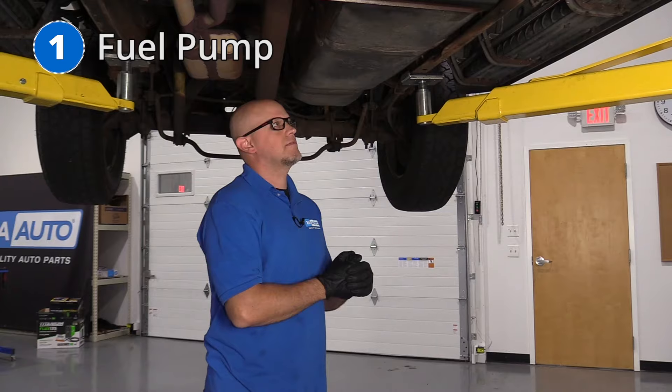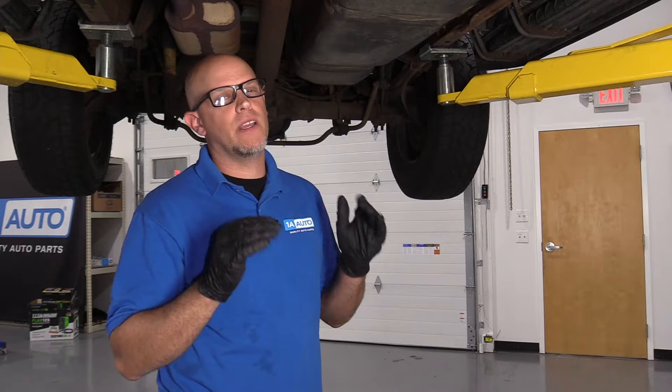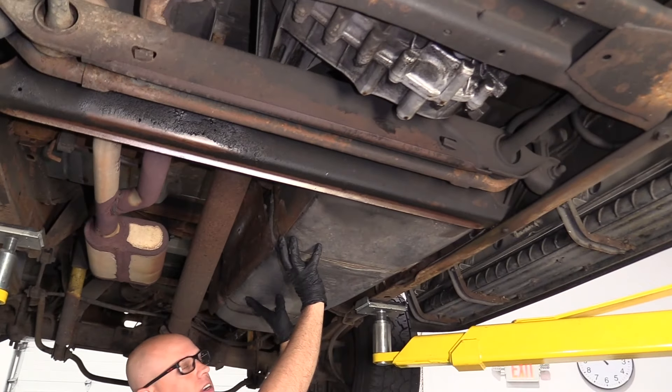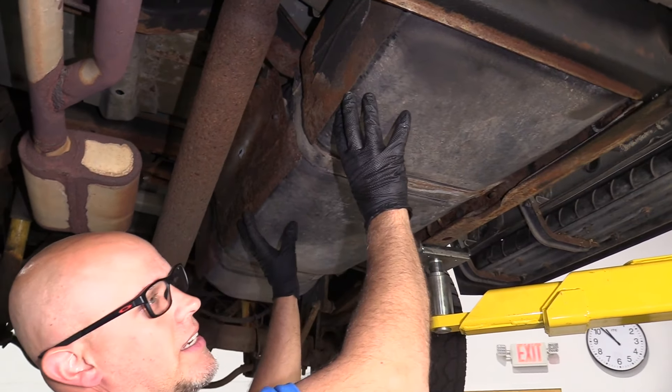Number one: the fuel pump. Some of the symptoms you may find are the vehicle won't start, the vehicle runs rough, or it has a lack of power. The fuel pump is located in the gas tank right here. You do have to pull the tank down to pull the straps off, and there are some lines and stuff to disconnect.